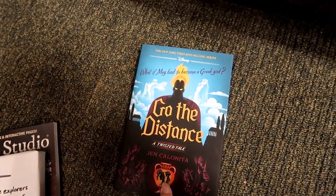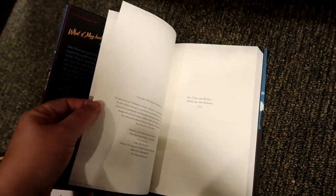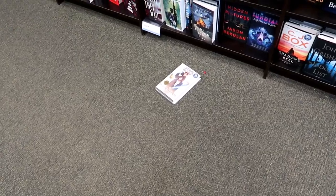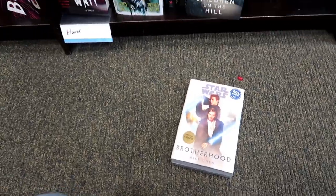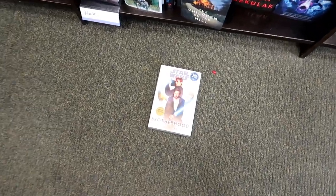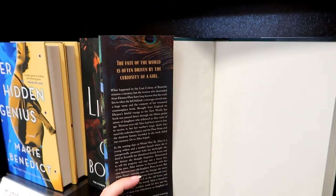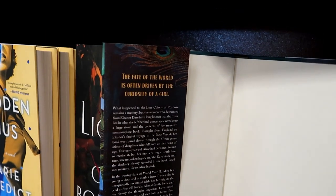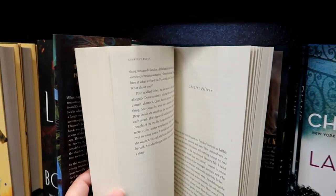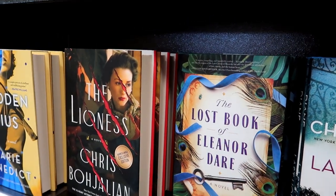Have you read this one yet — Go the Distance? What if Meg had to become a Greek god? When exactly did this one come out? Was it last year? 2021? Let me know if you've read it and what you thought. OMG, I want this book — but I'm already getting that mystery book. A Lost Book of Eleanor Dare. What happened to the lost colony of Roanoke remains a mystery, but the women who descended from Eleanor Dare have long known that the truth lies in what she left behind. I love even fiction about the lost colony. I want to get that, but I can't today.